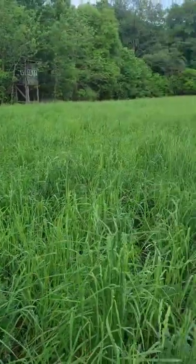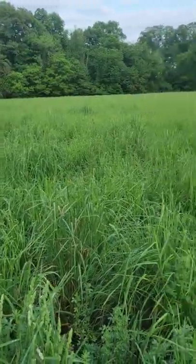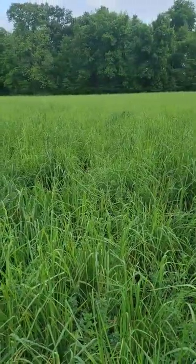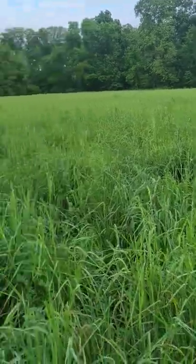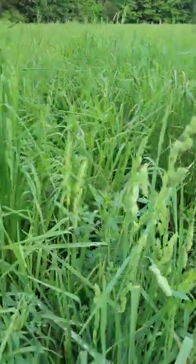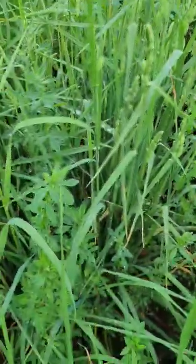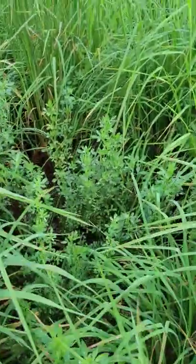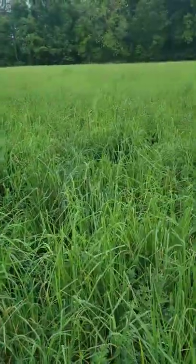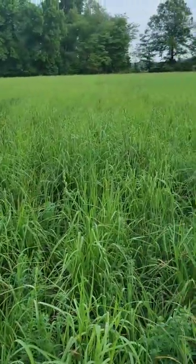I'm out here in the old hayfield and everything is starting to go to seed. All of the orchard grass is going to seed so it needs to be cut. You can see down in here there's some of the alfalfa — so the alfalfa is still here, not all gone. I don't see any timothy seed heads though.